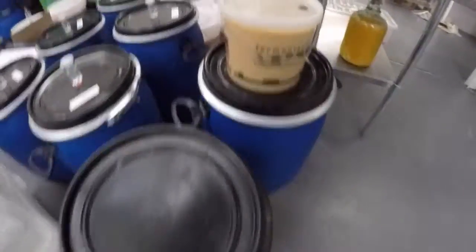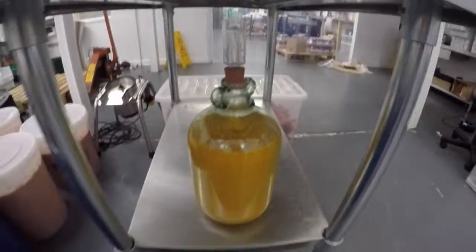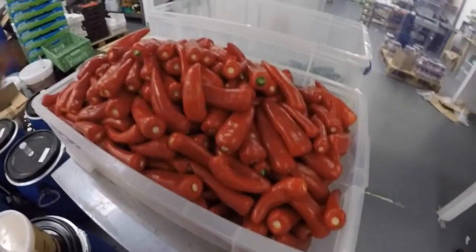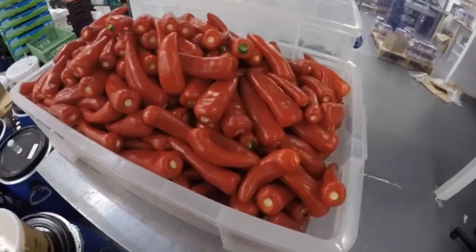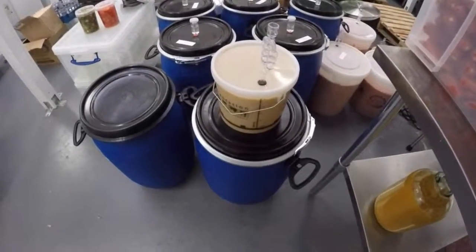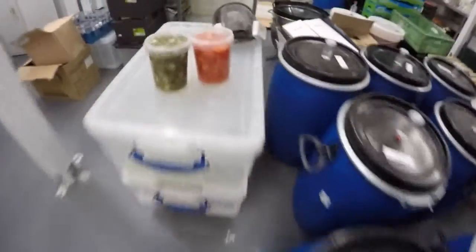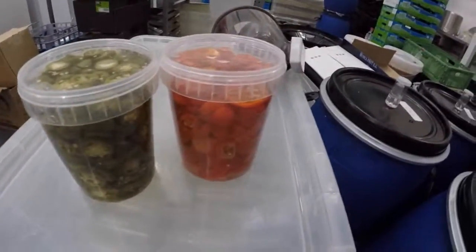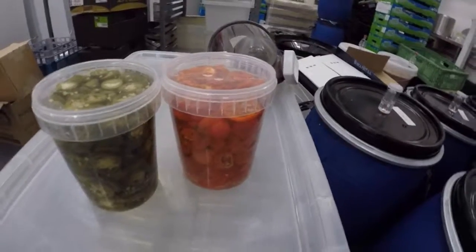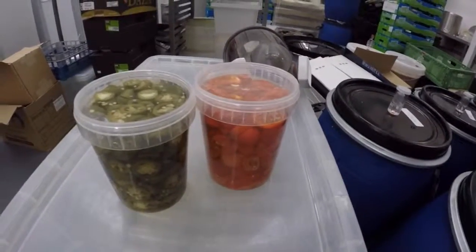We've processed all the scotch bonnets. You'll notice we've got a few smaller ones here. We're going to be doing the same with the serenades — we've decalyxed these, which means we've taken off the stalks, and we'll wash them again before we process them down. We're also making a special serenade mash as a trial. We've also got a few of the pickles here — jalapeño pickles and scotch bonnet pickles — and we're going to be selling these, potentially having a whole set out in cafes. We've already had a good few people take these on.